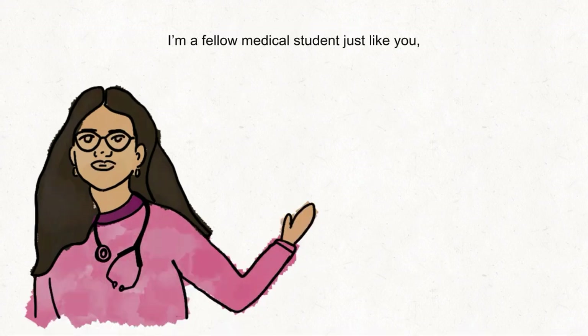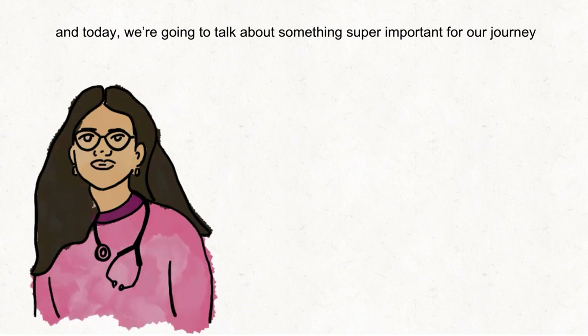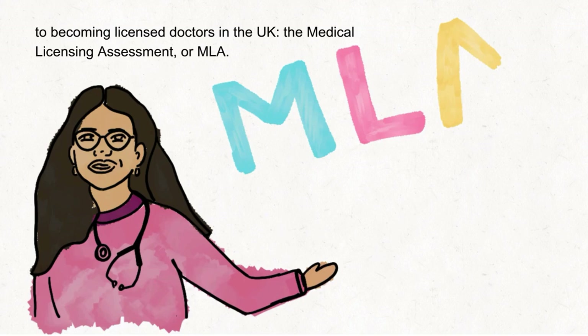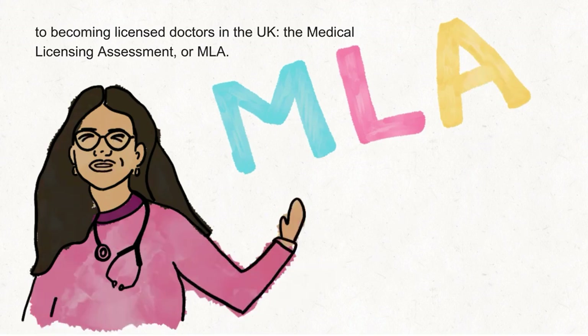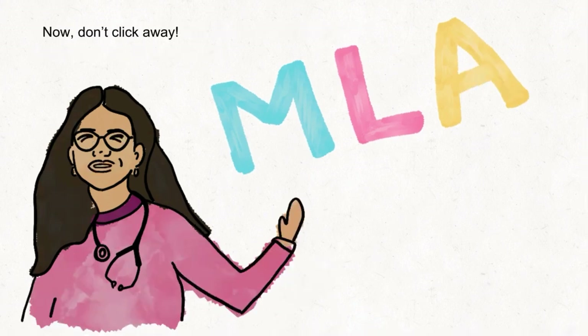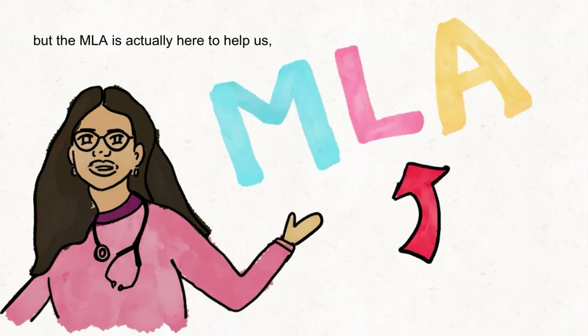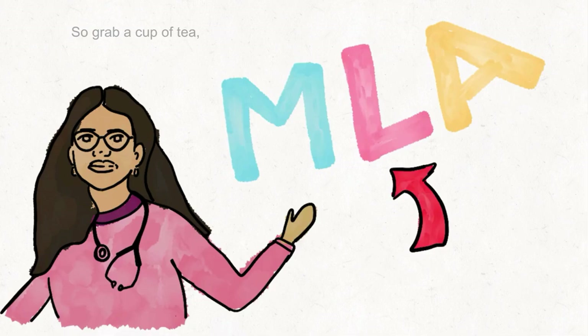Hi there future doctors, I'm a fellow medical student just like you and today we're going to talk about something super important for our journey to becoming licensed doctors in the UK — the Medical Licensing Assessment, or MLA. Now don't click away, I know exams can sound scary, but the MLA is actually here to help us and by the end of this video, you'll see why.